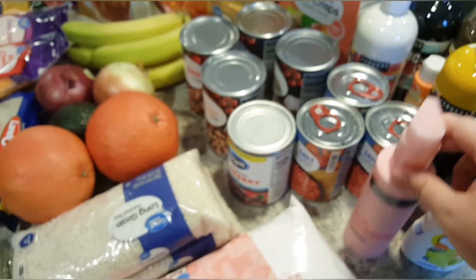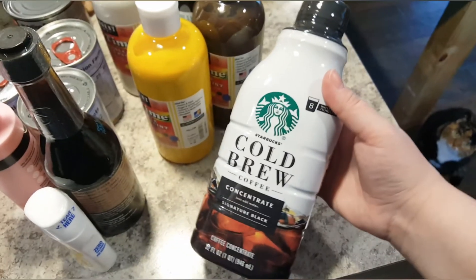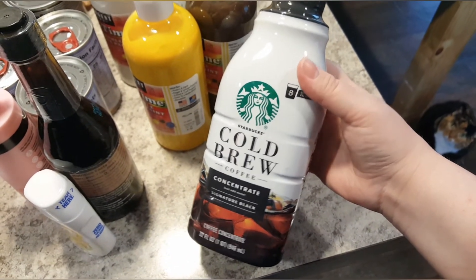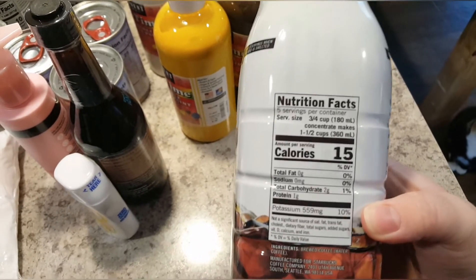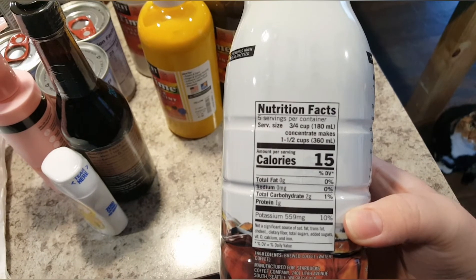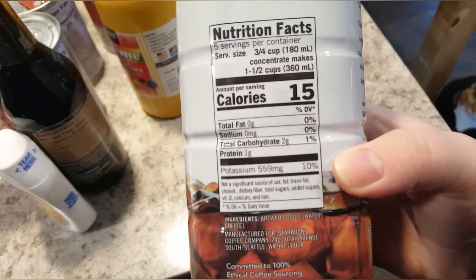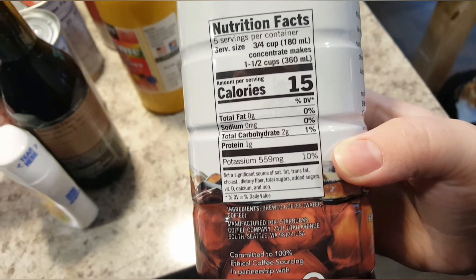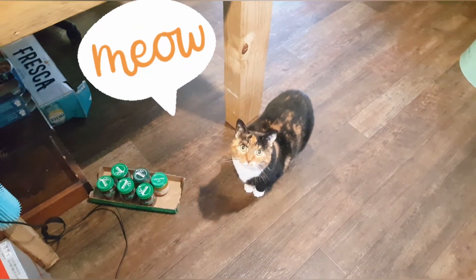I got some cold brew concentrate. I actually ordered the pumpkin spice but they were out of stock, so this was a substitute. There's no added sugar, so you can always add Splenda or sugar-free sweeteners, which is usually what I do. Sometimes I do add coffee creamer with sugar, but not all the time. And this is my cat Josie chiming in on the groceries.